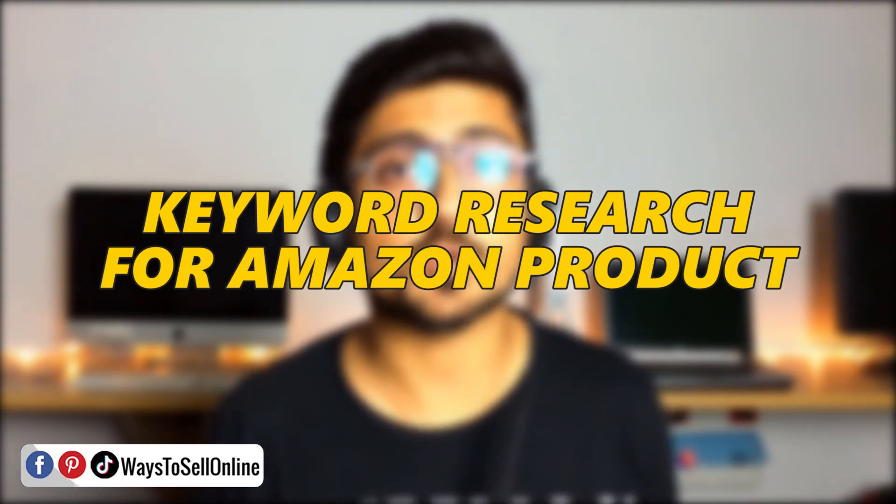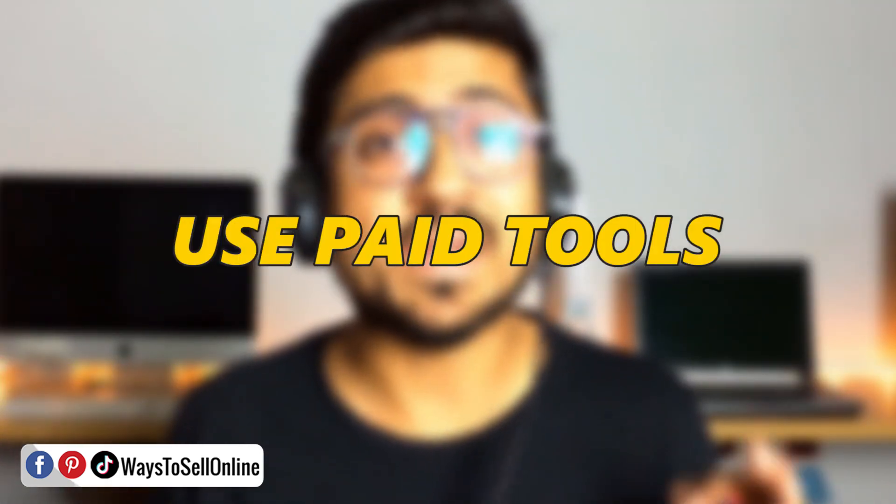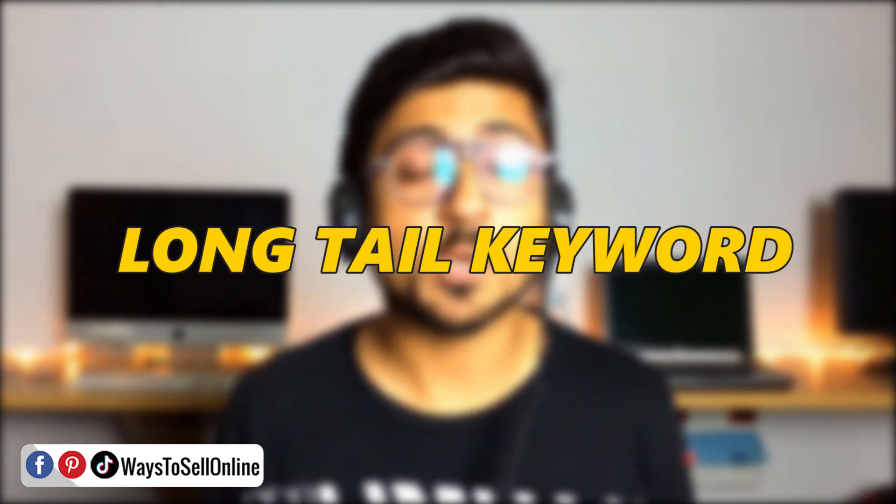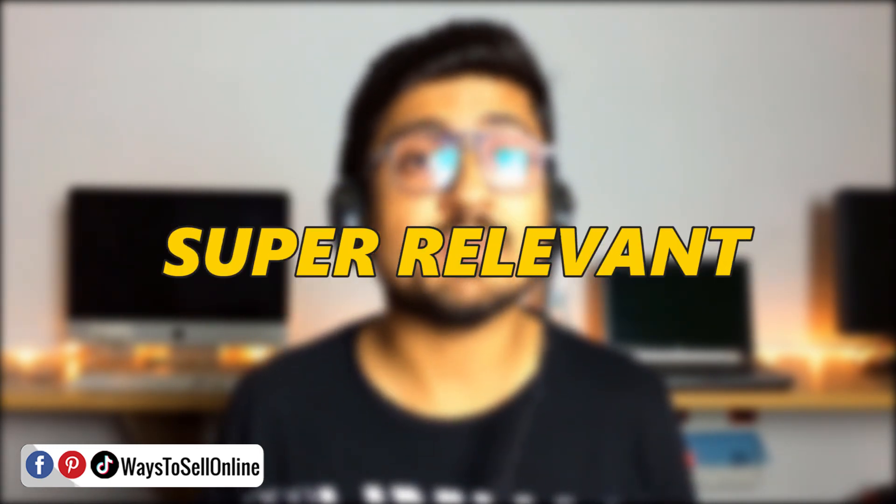In this video, I'm going to show you a free Chrome extension that can actually help you do the keyword research for your Amazon product. In my past few years of Amazon selling, I've used many paid tools to do keyword research. But 3-4 months ago, I found this tool and right after using it, I was amazed. I was able to find all of the winning keywords for my product — long tail keywords, low competitive keywords, super relevant to my product, which people are actually searching on Amazon looking to purchase my product.